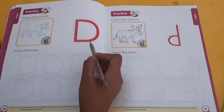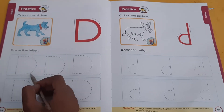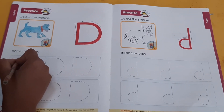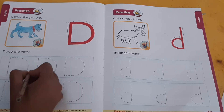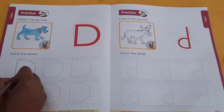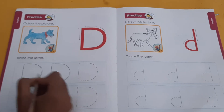Colour the picture. Children, D for dog. D for dog. Now let us colour it. Trace the letter D. Children, already you know this is capital letter D. Now we will trace the letter D. First we will trace standing line, then join the left open curve — capital letter D. Standing line, then join the left open curve — capital letter D.